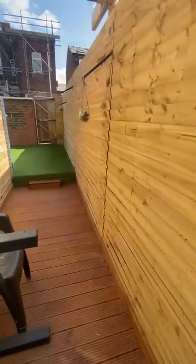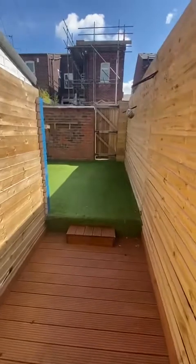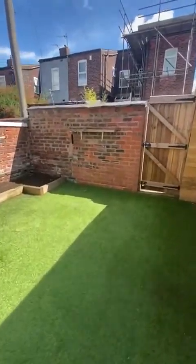As we head to the rear of the property, it's a really well presented courtyard garden to the rear as well, with AstroTurf. And as you can see, it benefits from the sun.